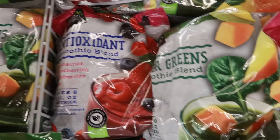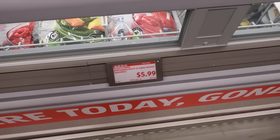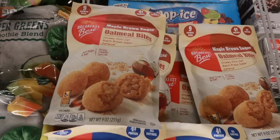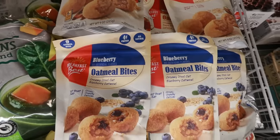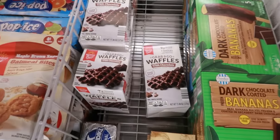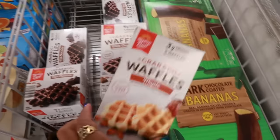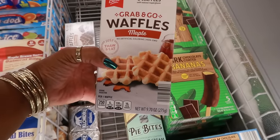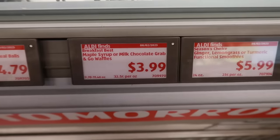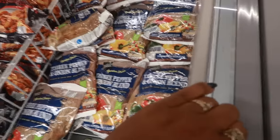Over here are the smoothie blend bags — antioxidant, super green, so many to choose from — $5.99 for a big bag, which is a good deal. They still have oatmeal bites in blueberry and maple brown sugar for $4.79. However, I chose to get the grab-and-go waffles instead. I saw them before in chocolate but not in maple, so I grabbed one box of each at $3.99.